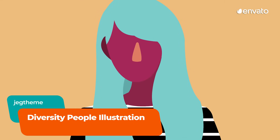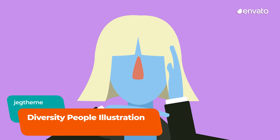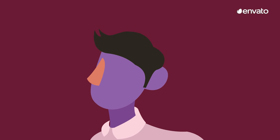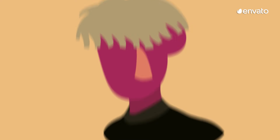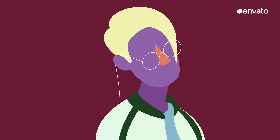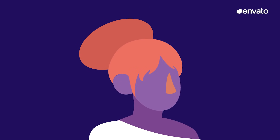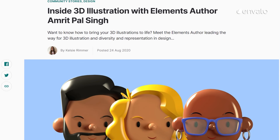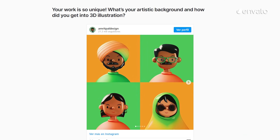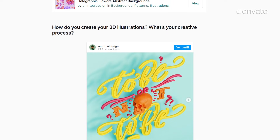This set of illustrations from Envato Elements swaps literal representations for a more abstract approach, while still exploring themes of universality and commonality. Featuring a community of characters drawn in block colours and bold shapes, a lack of facial expressions opens up a variety of creative contexts and allows a broader audience to identify with the characters. It's a simple but striking collection of graphics that can be customised and edited with Adobe Illustrator. This interview with Elements author Amrit Pal Singh offers a fascinating insight into the world of 3D illustration — find the link below.